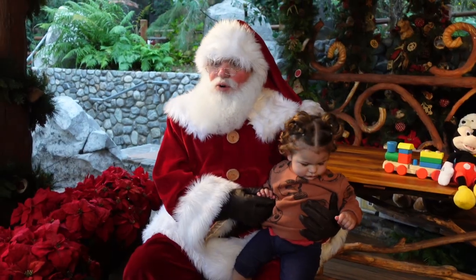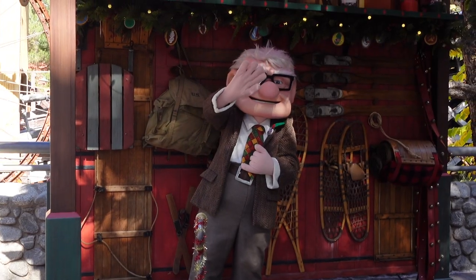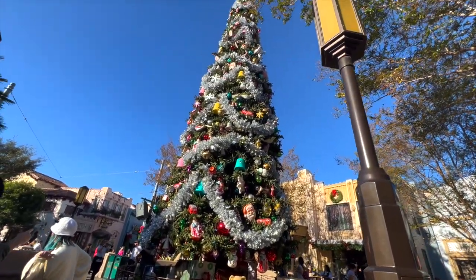Hey guys, welcome back to Mickey Magical Adventures. In today's video, the holidays have finally hit Disney California Adventure Park. We're going to try some yummy food, meet some awesome characters, see some beautiful decorations, and much more. So stay tuned.